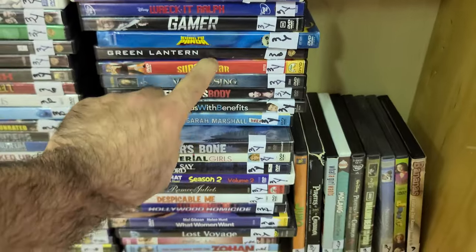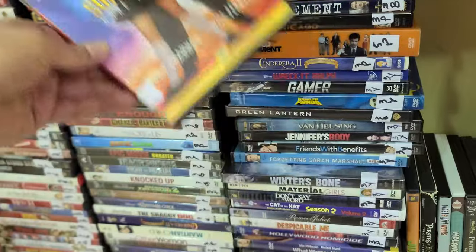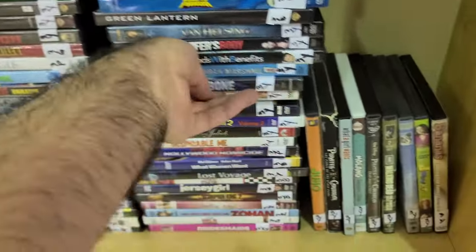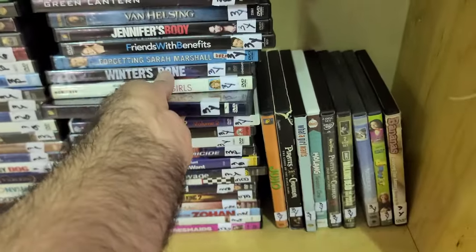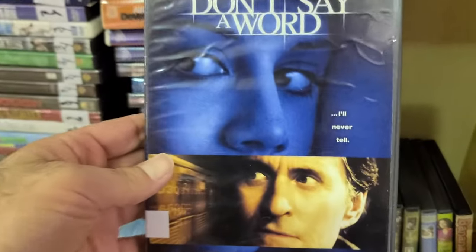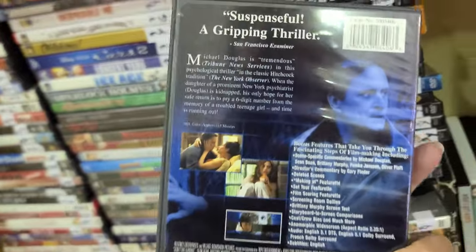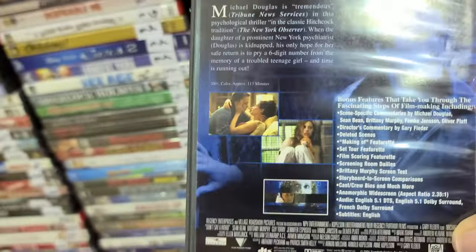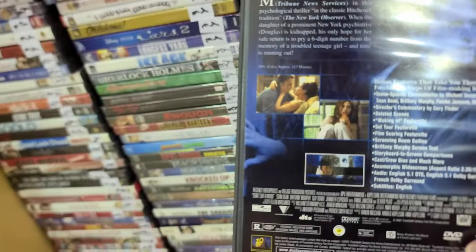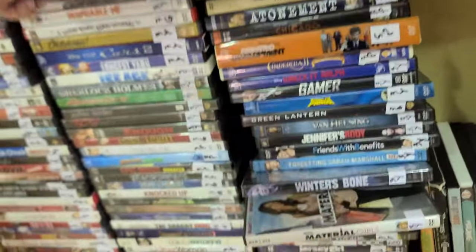And here is a Michael Douglas thriller — I'll Never Tell. A thriller to end all thrillers — 'a suspenseful, gripping thriller.' That's just what I remember — it's a good thriller, I just haven't seen it in a while. They've got to add it to Max or something.